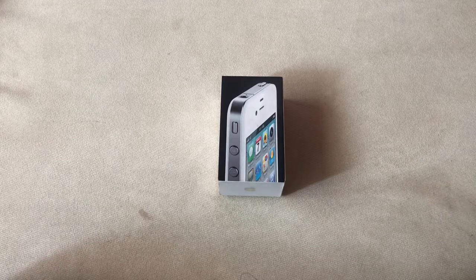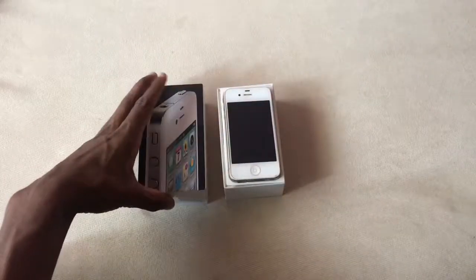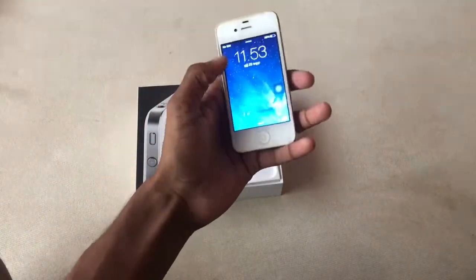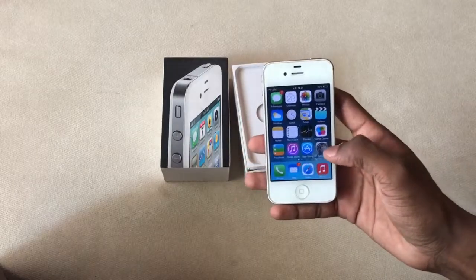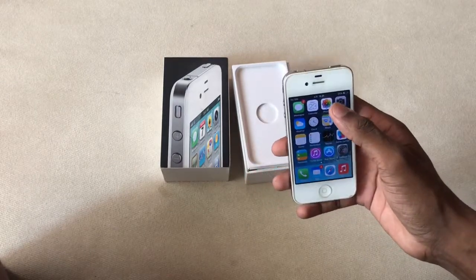Let's get started. This iPhone was released in June 2010, and that was eight years ago. It has a 3.5-inch display with a 640 by 960 pixels resolution. There are some lags and the phone is kind of slow. Let's open some apps and see.